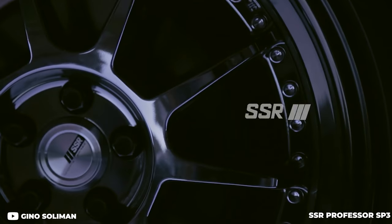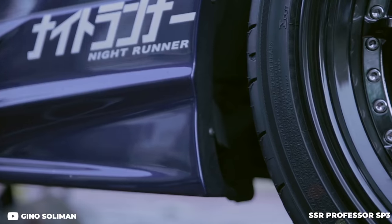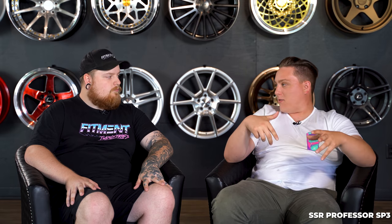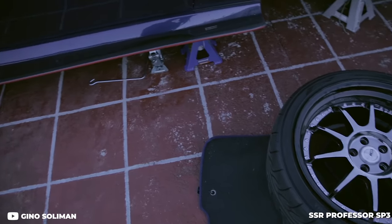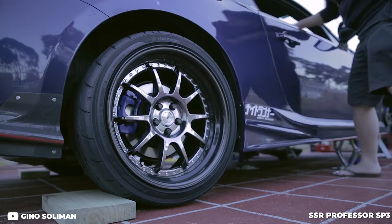Moving on to the fourth wheel of the high-tier list: the SSR Professor SP3. Those are solid, such a good-looking wheel. You get the multi-piece construction and the SSR price that comes with it. I've always loved SSR wheels — I've seen them on FRS's and E36's and they just look so amazing. The SP3 has a multi-spoke design, it's a multi-piece wheel, it looks amazing, and you get customization with it. It's one of those wheels that you see and kind of fall in love with, and you just hope one day you can pick up a set of SSRs.